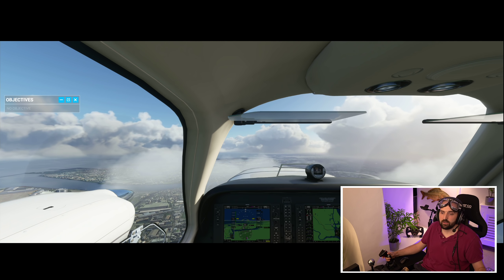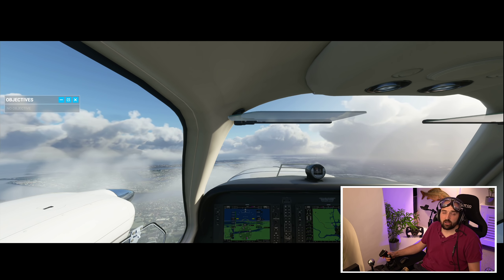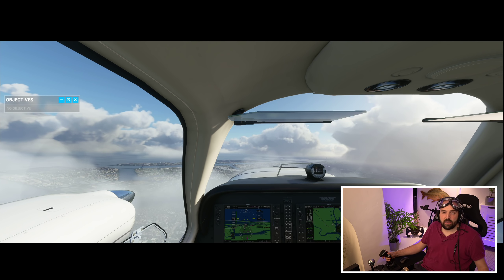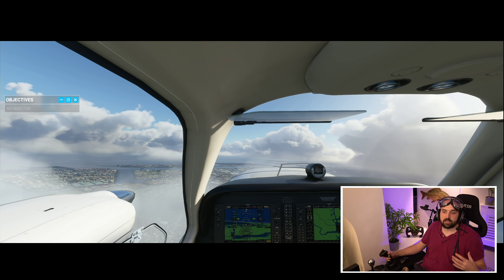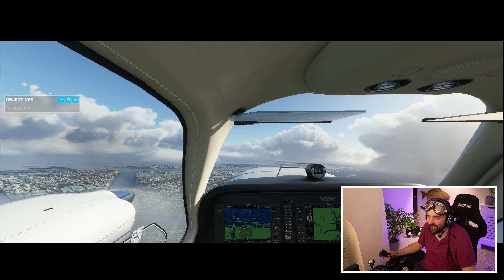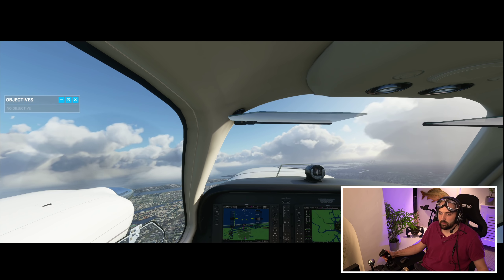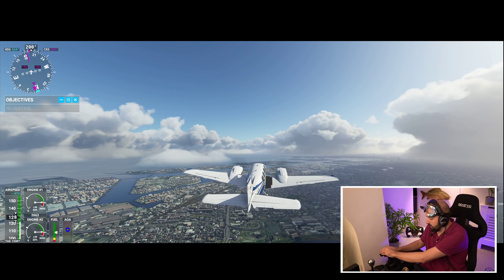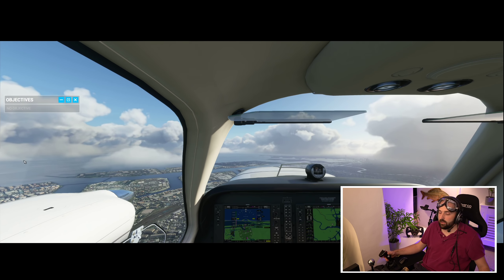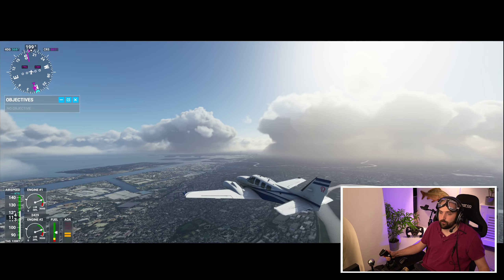It just doesn't make sense, if you're money conscious, to bother with the Deluxe or Premium Deluxe. The only thing that would change that for simulator fans like me is if there's a specific handcrafted airport you want to fly from regularly — for example, only the Premium Deluxe has Heathrow handcrafted. The non-handcrafted version looks fine anyway, but if there's a local airport you particularly want to experience and you'll be landing there all the time, that might sway it for you. Other than that, I would personally save the money.